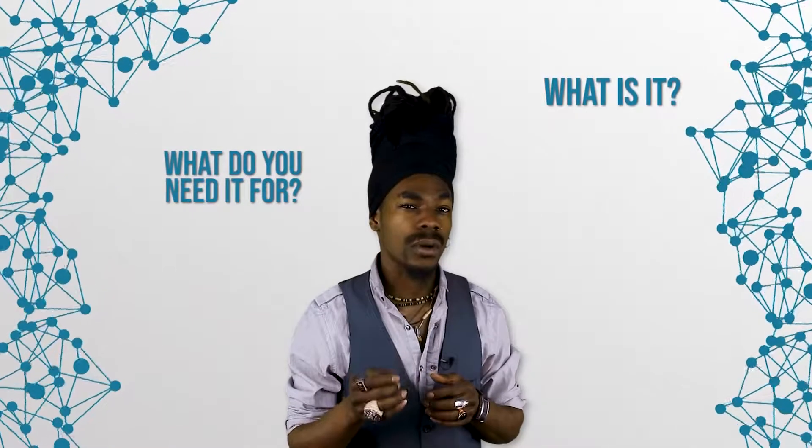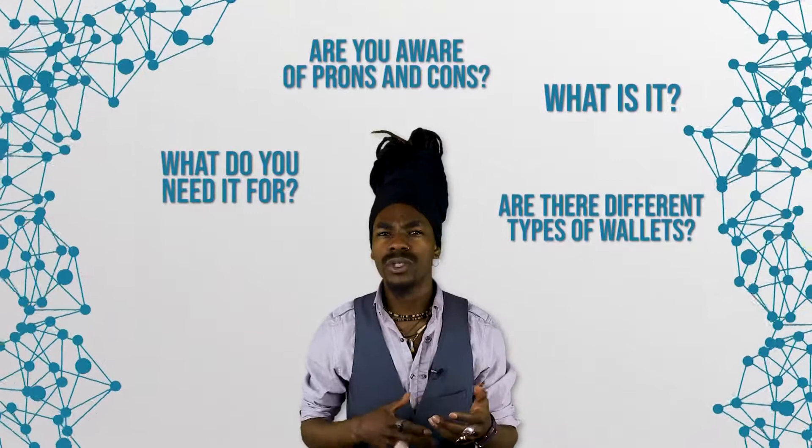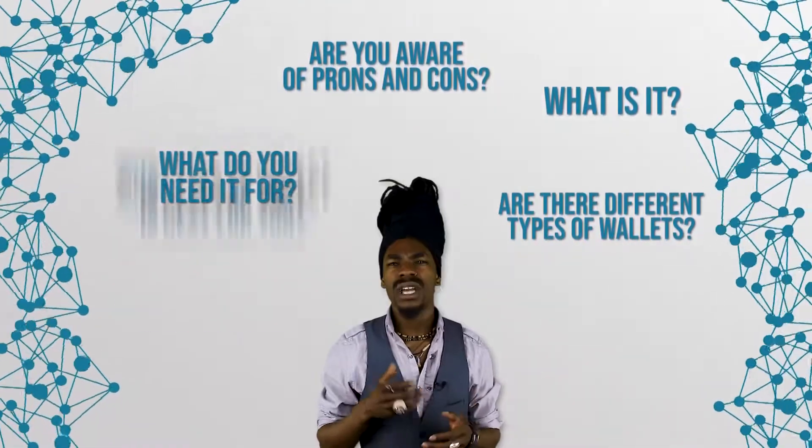When dealing with cryptocurrency, you've certainly heard of so-called wallets. Maybe you already hold some cryptocurrencies and therefore also a wallet. But what is a wallet and what do you need it for? Did you also know that you can choose between different types of wallets? Are you aware of the pros and cons of each alternative? What type of wallet is best for you? Let's have a closer look.